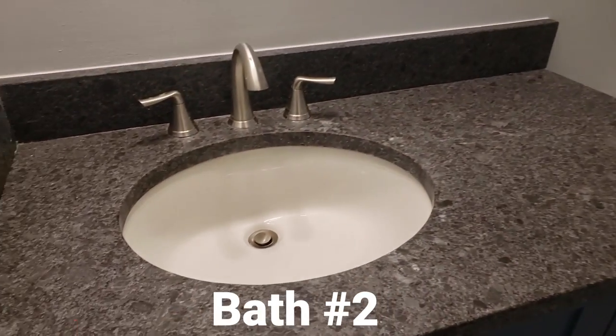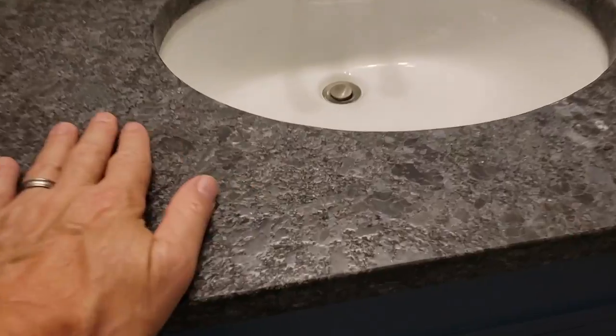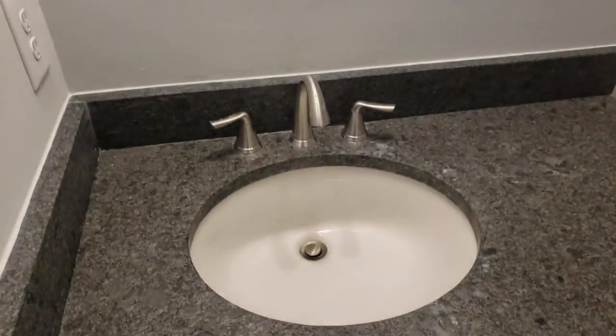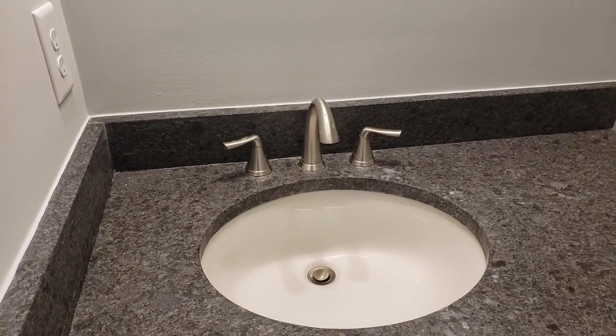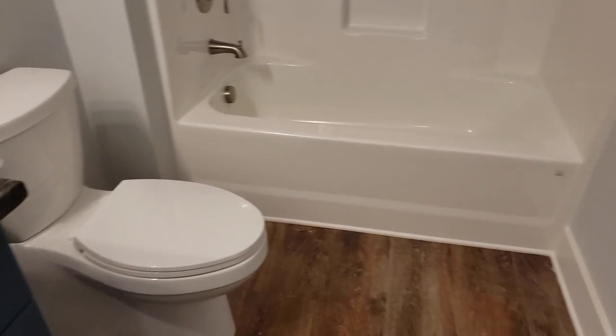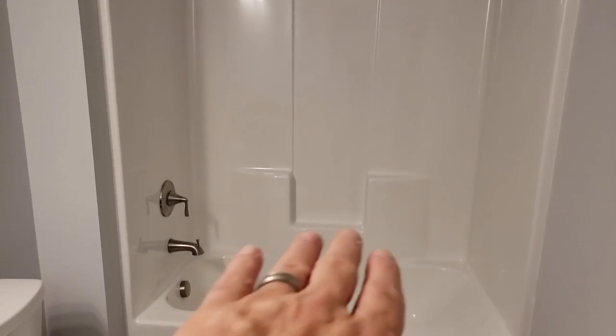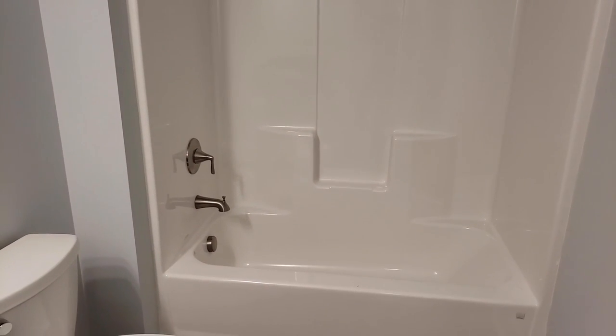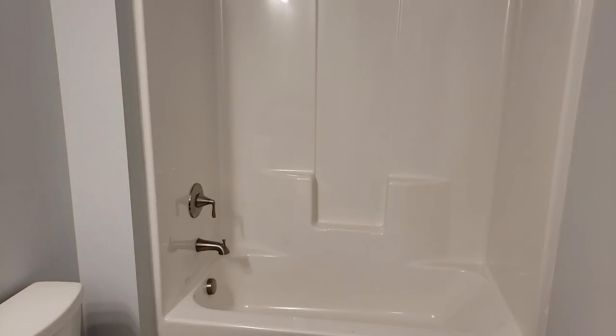Coming upstairs, you've got one bathroom. The countertop is called leather — you can see the texture, kind of like a bumpy granite — it's a really cool look. They picked their own fixture, a little different from our standard line but still real nice. You've got a comfort-height toilet with an elongated bowl and just a one-piece fiberglass tub. Some people want a tile surround, which makes a real nice look, but most of the time you're going to have a shower curtain over it anyway.